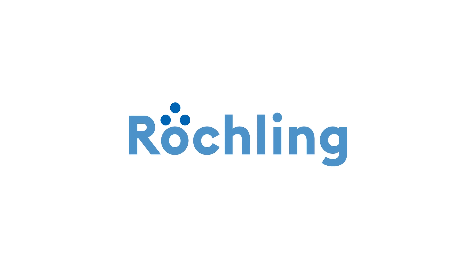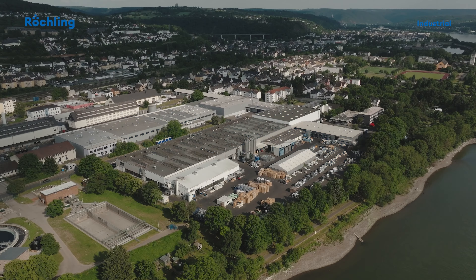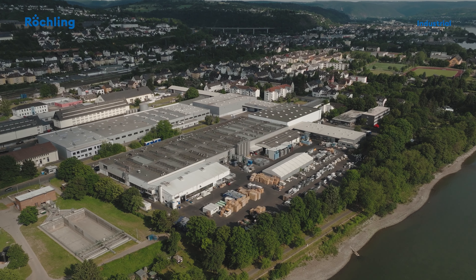Plastics for technical applications in the industry — that is our job. But what is behind the materials and semi-finished products? What happens at the Reschling Industrial Site in Lahnstein?